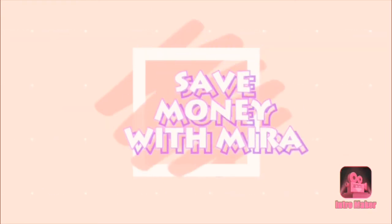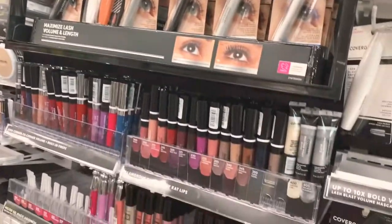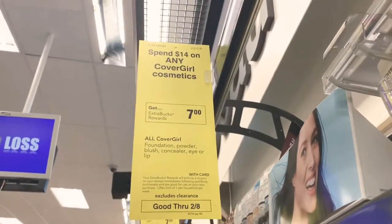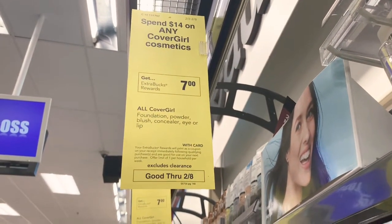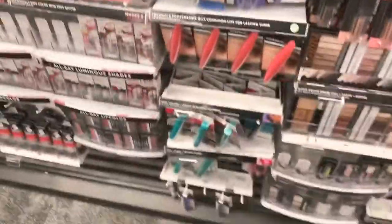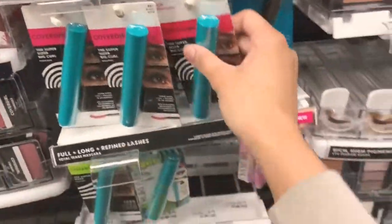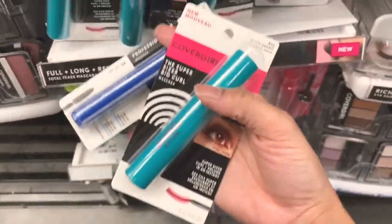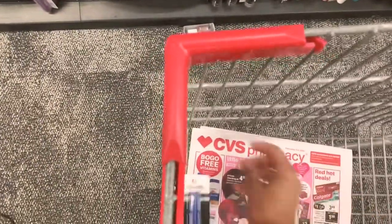I'm getting free diapers today — want to see how? Follow along, I'll show you. I tried to find this deal in the ad but I did not see it. So this week Cover Girl is on a spend $12 get a $7 extra care book. This is the only makeup deal I'm doing this week. I'm going to pick up one of these mascaras for $9.49 and one of these for $6.49.